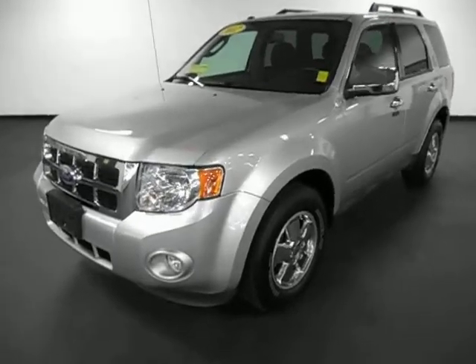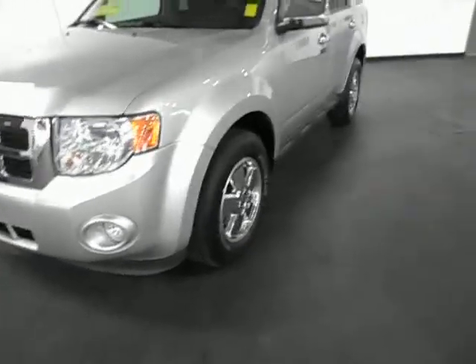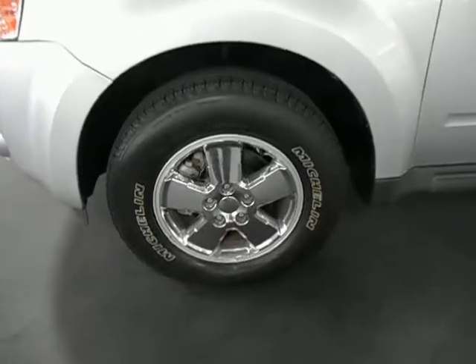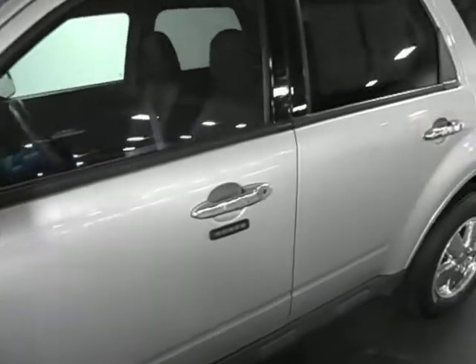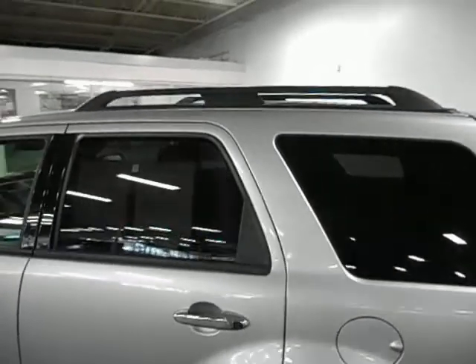The exterior is in great shape, as is the interior. Take a look at the stylish front end. Fog lights. Here's your tire and rim package. It also has chrome accents on the mirrors and the door handles. It has remote keyless entry and door keyless entry. Exterior luggage roof rack.